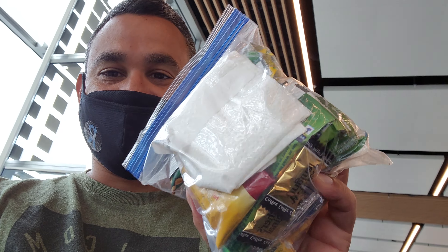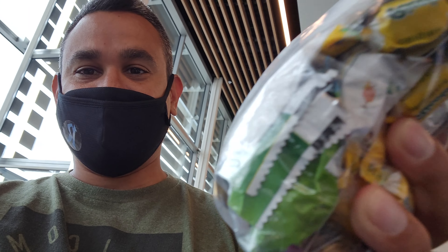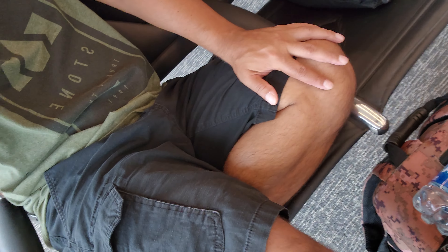Tip number eight: bring snacks. The airport is expensive with everything, especially food and drinks, so make sure you bring some snacks just in case. Tip number nine: dress comfortably. Most planes are super cold, and if you have layered clothing you should be comfortable during your flight.